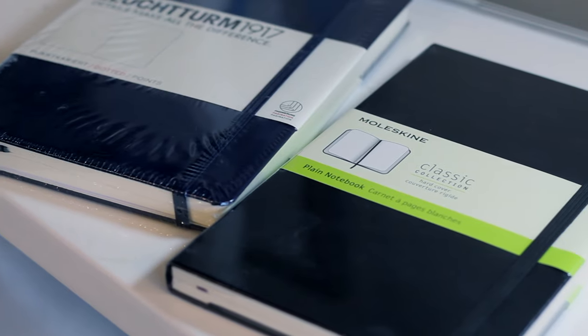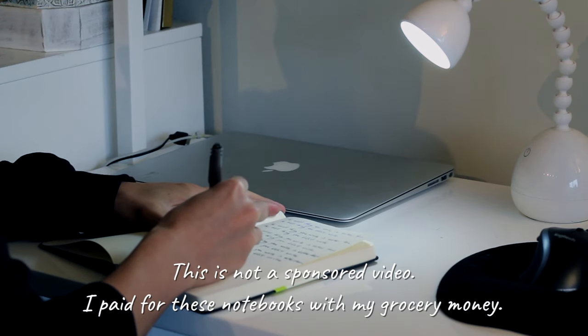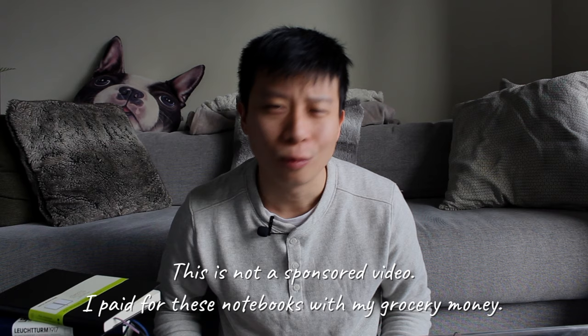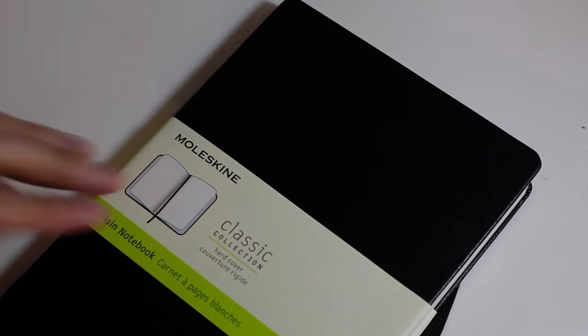I always wanted a really nice notebook, but it's hard to splurge on one — and I know a lot of you feel the same way. Then I thought, hey, I'm a writer, my expenses are pretty low, I've got a pen, I've got paper — why shouldn't I have a nice notebook? So now you've decided yes, you are going to get a really nice notebook to write in every day. But which one should you get — the Moleskine or the Leuchtturm 1917? I went ahead and splurged and got both, and I want to share my experience to help you decide which one is right for you.